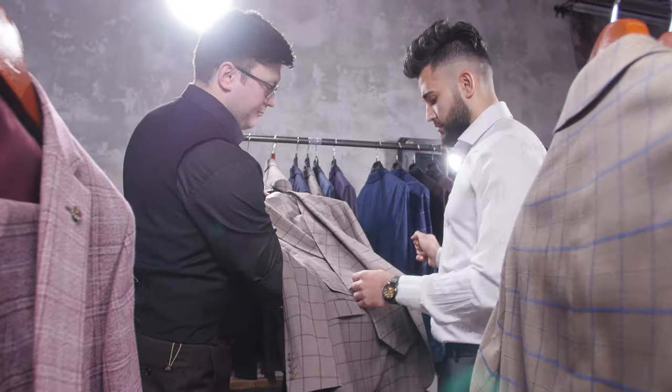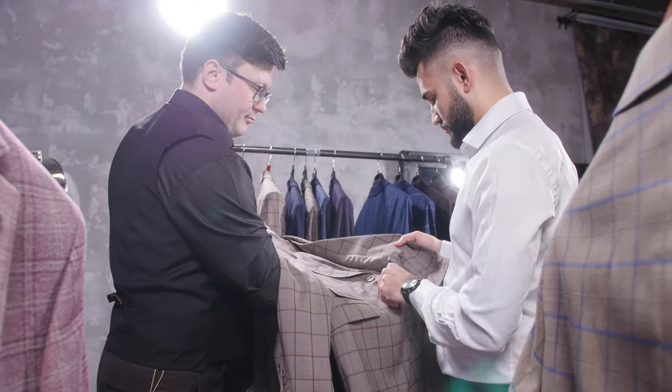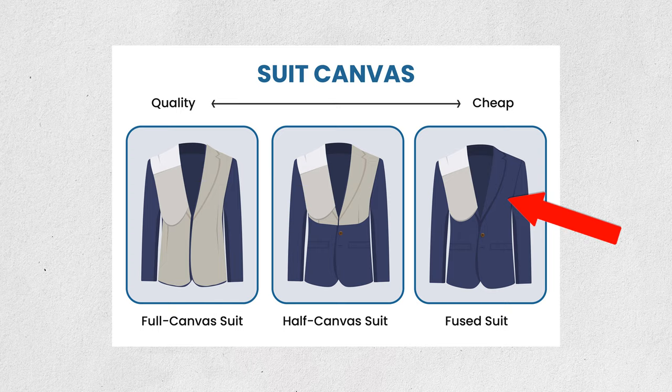A $100 suit is also going to have cheap inner lining. When you compare a $100 suit to a $1,000 suit online, it may not look much different, but when you get up close and touch the $100 suit, you'll see it's much rougher and stiffer. The inner lining in a $100 suit is a fused canvas — the panels in the chest area are glued together, which makes it very insulated, so you get very hot when you wear it. This also makes it very stiff, not comfortable to wear, and it doesn't drape over your body the way it's supposed to.